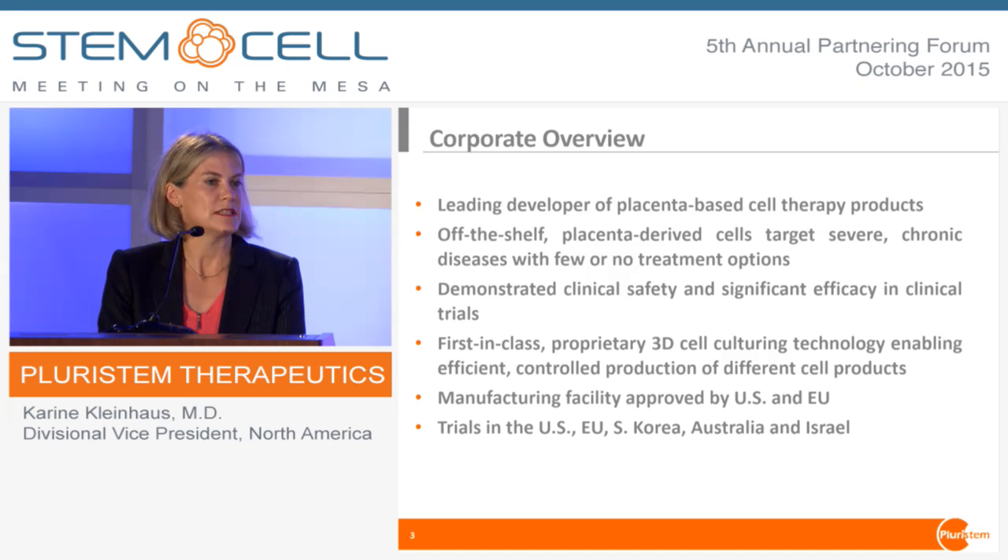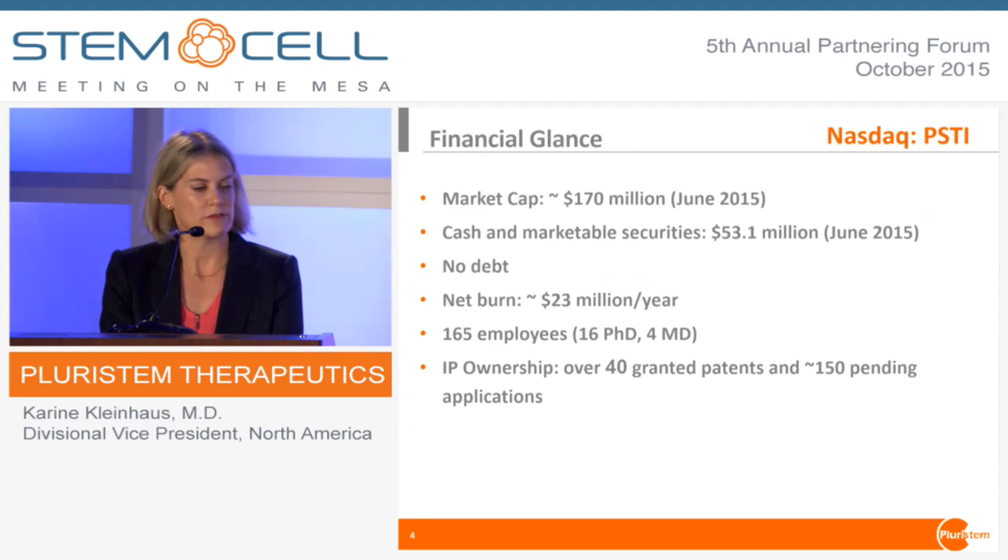We've shown safety and efficacy in three clinical trials. We have a manufacturing facility which has been approved by the FDA and by the EU. Japan just recently announced that they approved the manufacturing process and have declared the cells safe for use in clinical trials in Japan. We have ongoing trials in five different countries, and we have a lot of experience with regulators in all of those places.